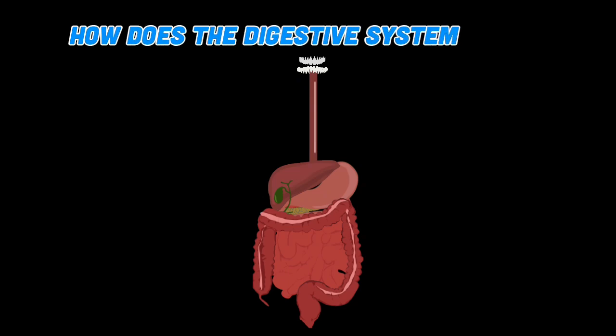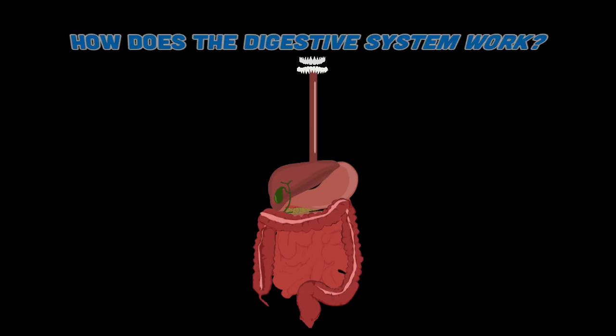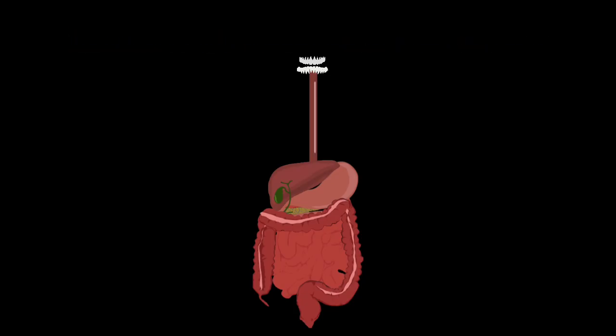How do you get all of that energy your body needs? Your digestive system breaks down all that food you eat. Here's a quick tutorial of how your organs work together, breaking down food to fuel your body, making it run better.